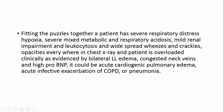We connected the patient to mechanical ventilation due to severe respiratory distress and called ICU. Fitting everything together from the clinical picture, ECG, ABG, and X-ray: the patient has severe respiratory distress, hypoxia, mixed metabolic and respiratory acidosis, mild renal impairment, leukocytosis, widespread wheezes and crackles, and is overloaded — evidenced by bilateral lower limb edema, congested neck veins, and high pro-BNP. Differentials: acute cardiogenic pulmonary edema, acute COPD exacerbation, or pneumonia.